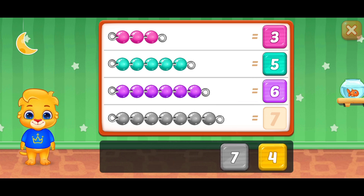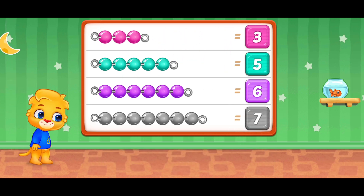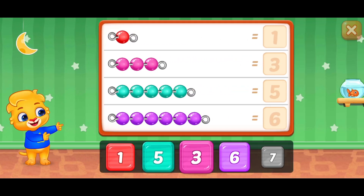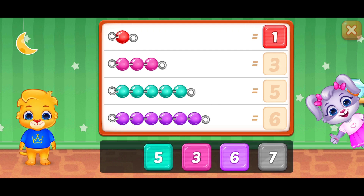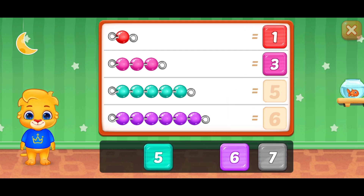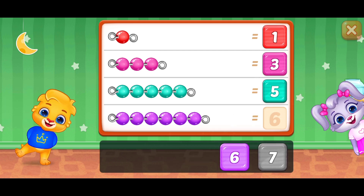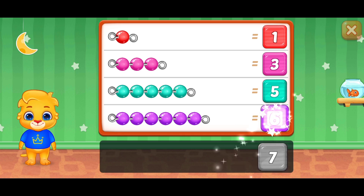One, two, three — Woohoo! One, two, three — Three! Wonderful! One, two, three — Three! One, two, three, four, five — Five! Fantastic! One, two, three, four, five, six — Six! Woohoo! One, two, three, four, five, six, seven — Woohoo!